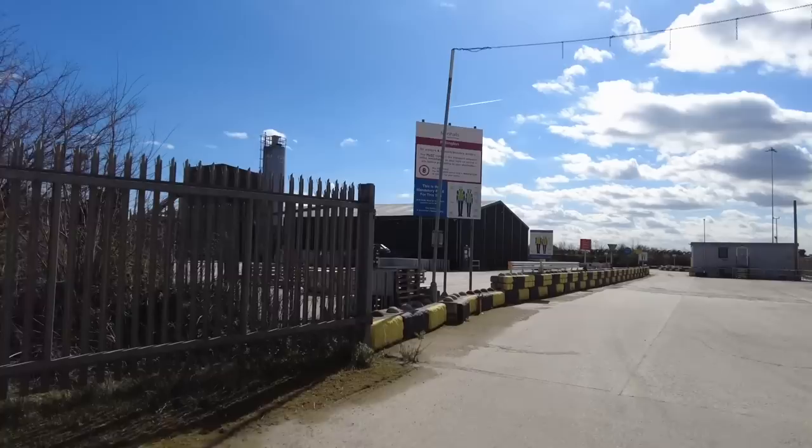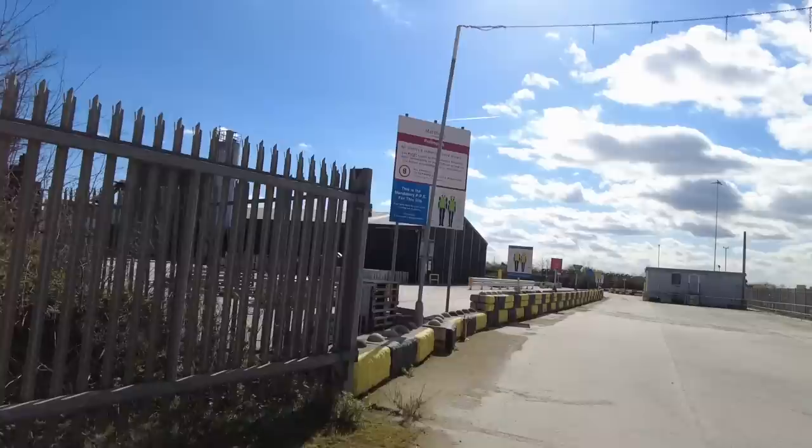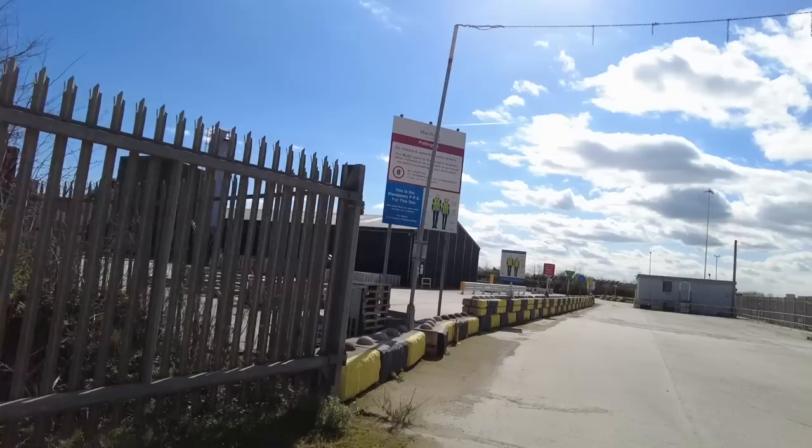This is the site entrance at the far end. It stretches all the way up this road. This is where vehicles come in. As you can see, full PPE is required for this site — industry regulations. All visitors, cement delivery drivers must report to the transport dispatch office. Seat belts must be worn while vehicles are in motion.